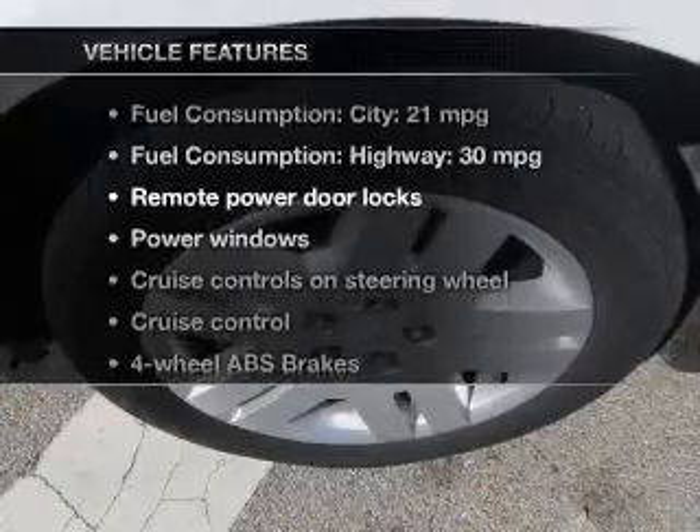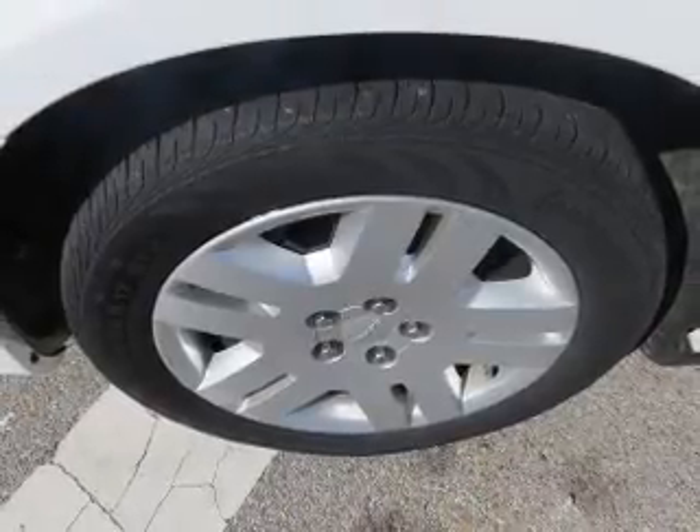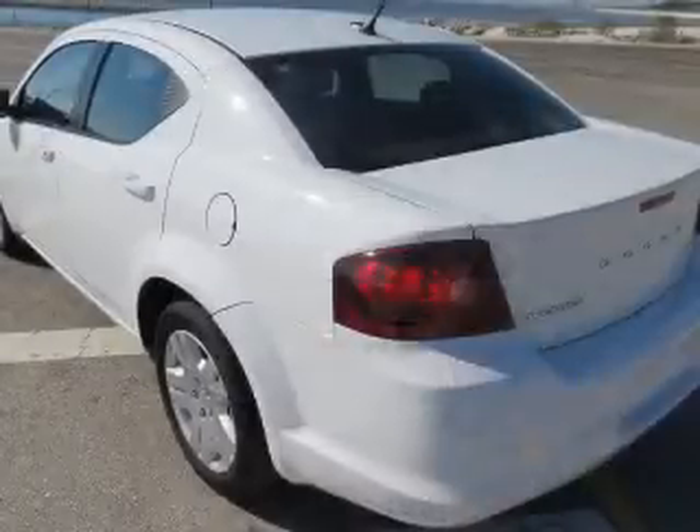And with these notable features, you won't want to miss out on the opportunity to own this amazing ride: keyless entry, power door locks, power windows, cruise control, an AM-FM stereo with a CD player, and power mirrors.